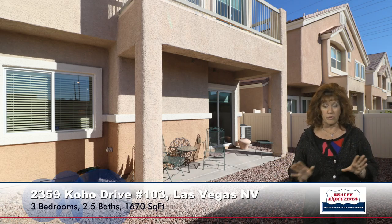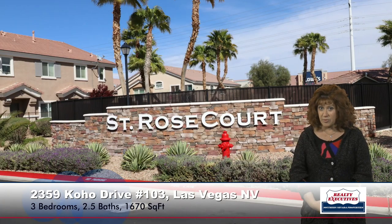Now let's go to the backyard. The backyard is very large for a town home and is fully fenced. You can see the covered patio with the balcony above it, and there are panoramic views from that balcony and from the first floor as well. All low-maintenance landscaping, so very easy care. This is located in the gated community of St. Rose Court, which has a nice pool area for all of its residents to enjoy.